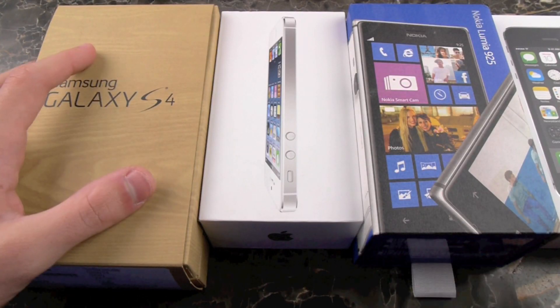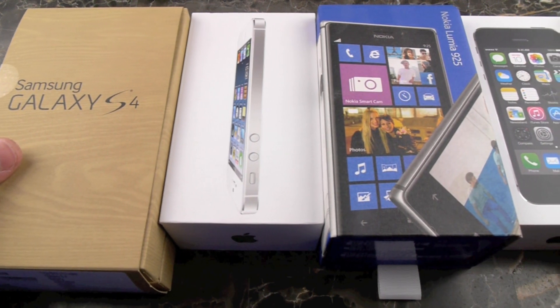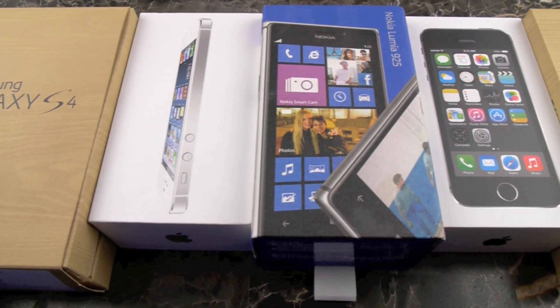Hey everyone, TechRacks here. So the next big flagship phone, the Samsung Galaxy S5, is just months away from being released.